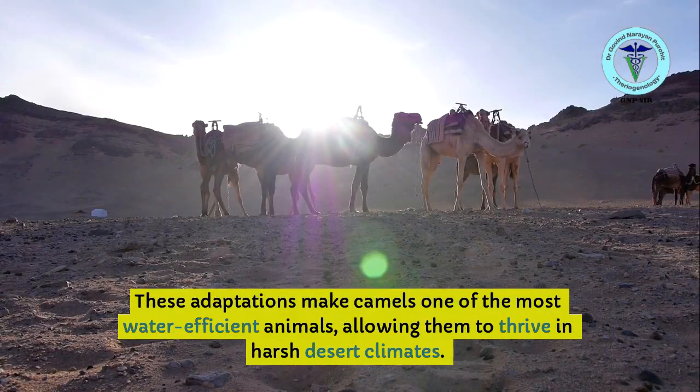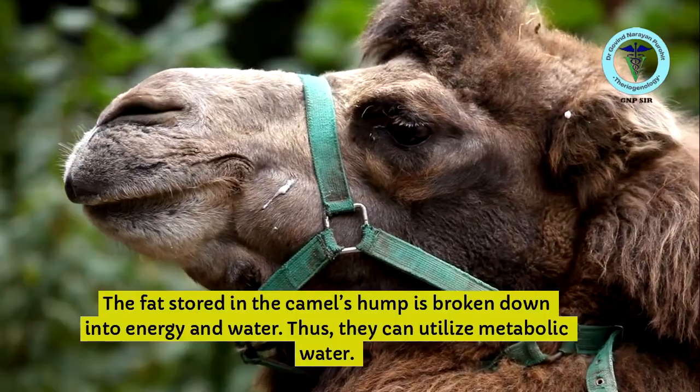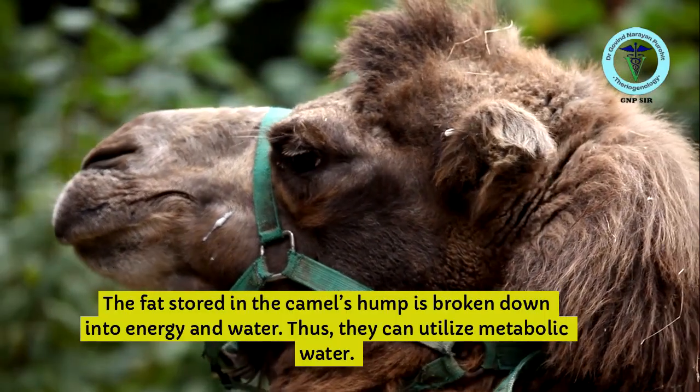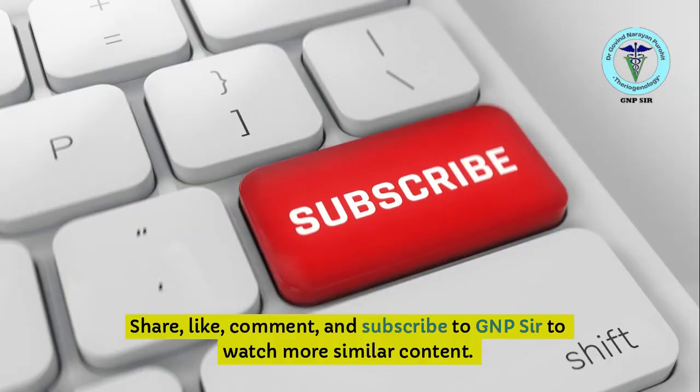These adaptations make camels one of the most water-efficient animals, allowing them to thrive in harsh desert climates. The fat stored in the camel's hump is broken down into energy and water, allowing them to utilize metabolic water. Share, like, comment, and subscribe to GNP Sir to watch more similar content.